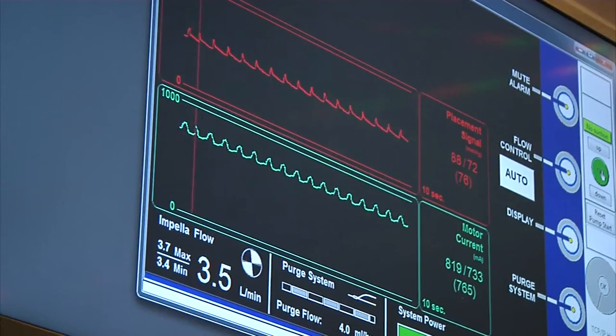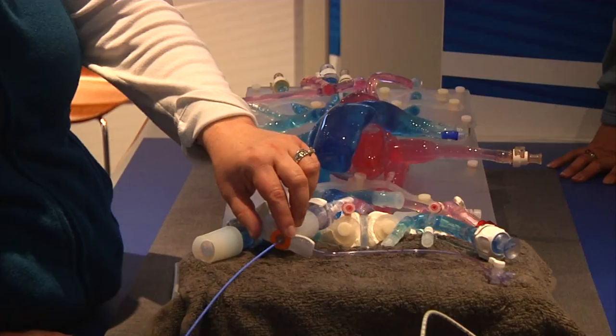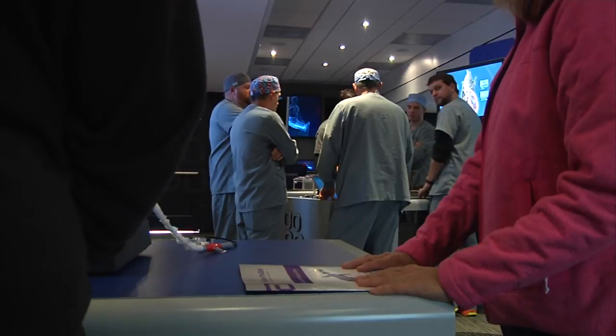In layman's terms, the technology reduces the workload on the heart, specifically for procedures where someone has either had a massive heart attack or for other high-risk procedures where someone's overall heart function is very weak.